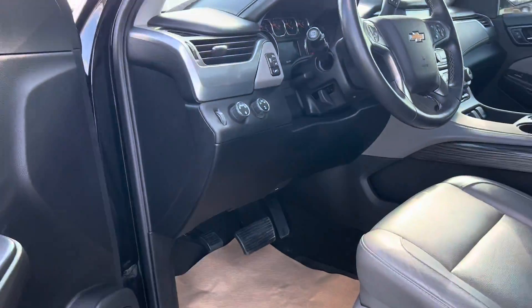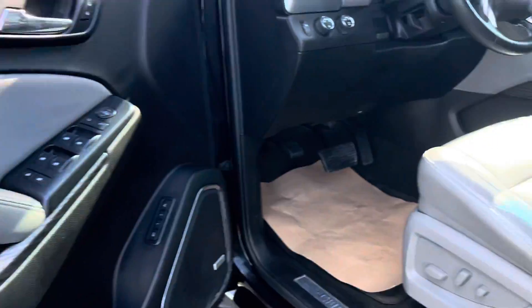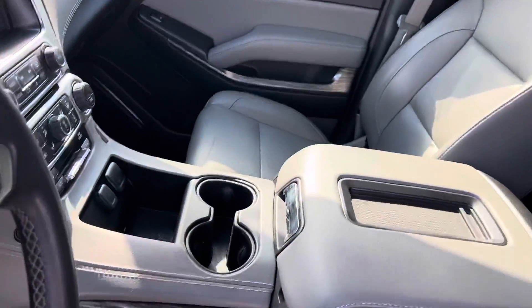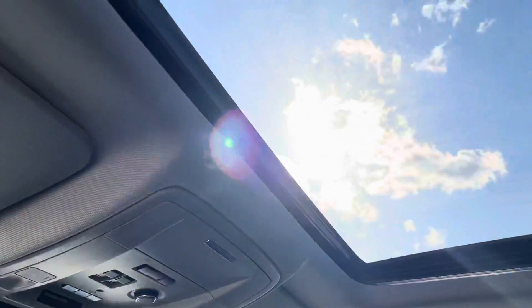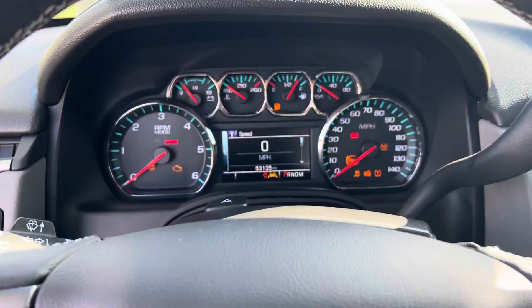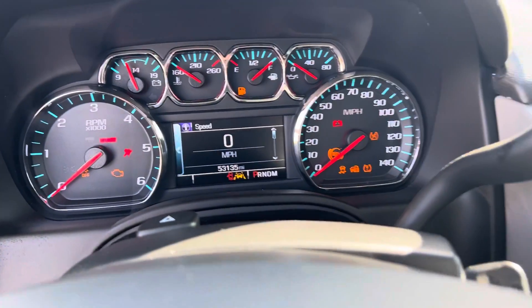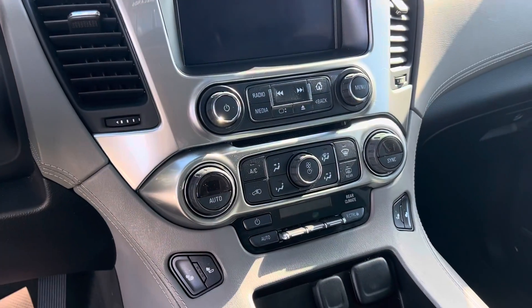Let me jump into the front seat and show you the interior — it is leather. Lots of space in here. It does have heated seats and a sunroof. There is the mileage, radio, heated seats as I said, and dual climate control.